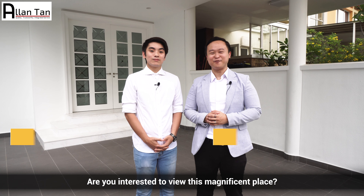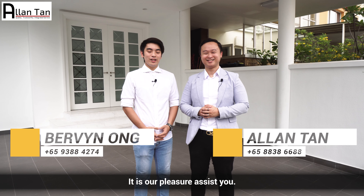Are you interested to view this magnificent place? Call us now if this is what you're looking for. It's our pleasure to assist you.